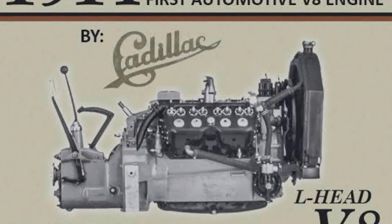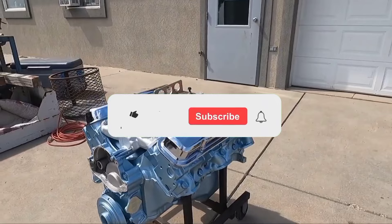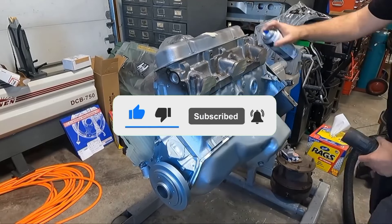And while Cadillac was the first automaker to mass-produce a V8 engine in 1914, it wasn't until the muscle car era that we got true flagship performances from these engines. Don't forget to like and subscribe if you haven't already, and turn on post notifications so you don't miss our next upload.